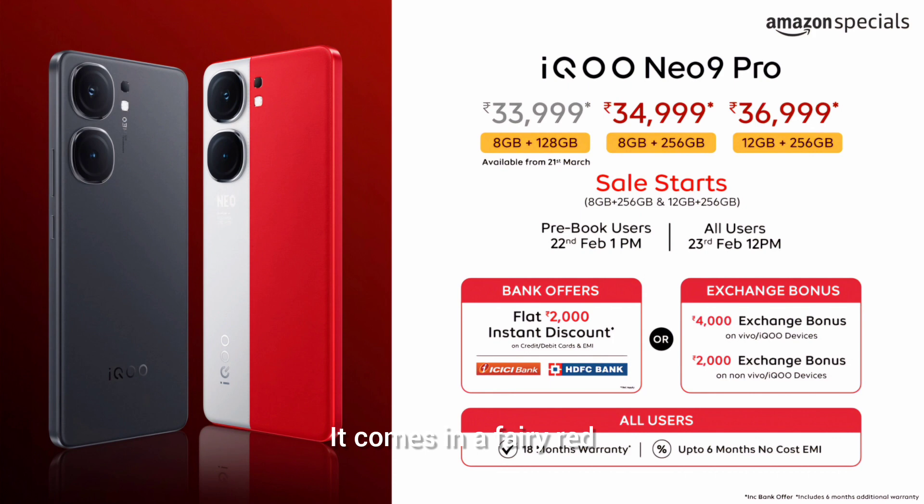It comes in Fiery Red and Conqueror Black colors. You can record 4K video from the rear camera, but the front camera can only record 1080p, which is a disappointment. Overall, it is considered the best phone for its price range.